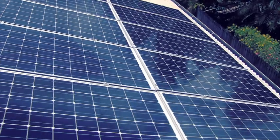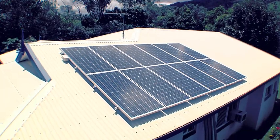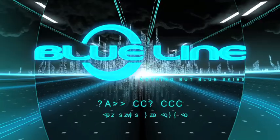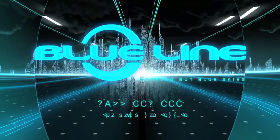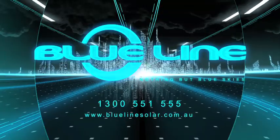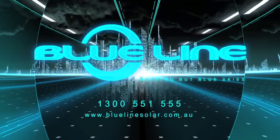The sun is shining on this window of opportunity. The world's best solar system available now in Australia. Don't delay. Call Blue Line Solar now on 1300 551 555. Up to 25% more power for the people, from a Blue Line Solar Advanced Technology System.